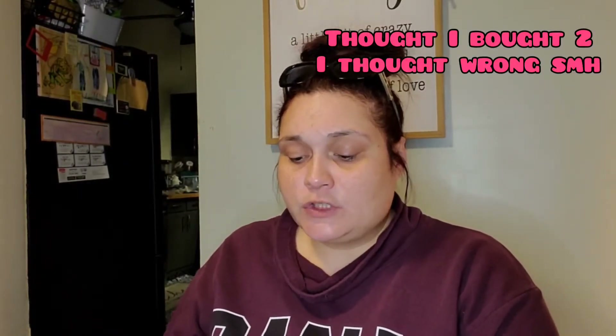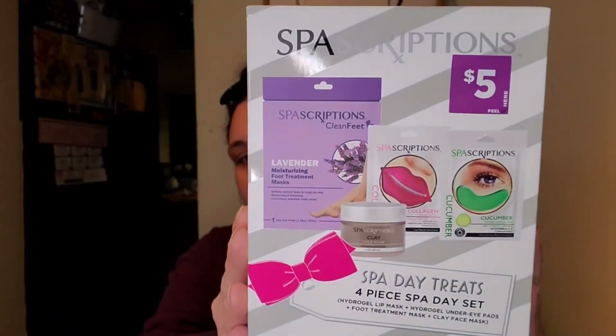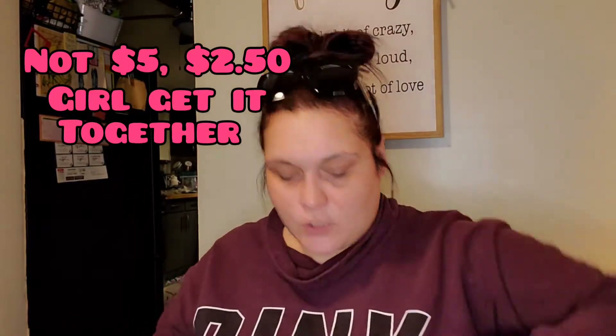They also have gift sets on clearance. This first one is from Spa Scriptions — originally five bucks, I paid two-fifty. It's a four-piece spa day set: a lip mask, a hydro gel under-eye pad, a foot treatment mask, and a clay face mask jar. A great deal since you'd pay a dollar twenty-five just for one of these at Dollar Tree.